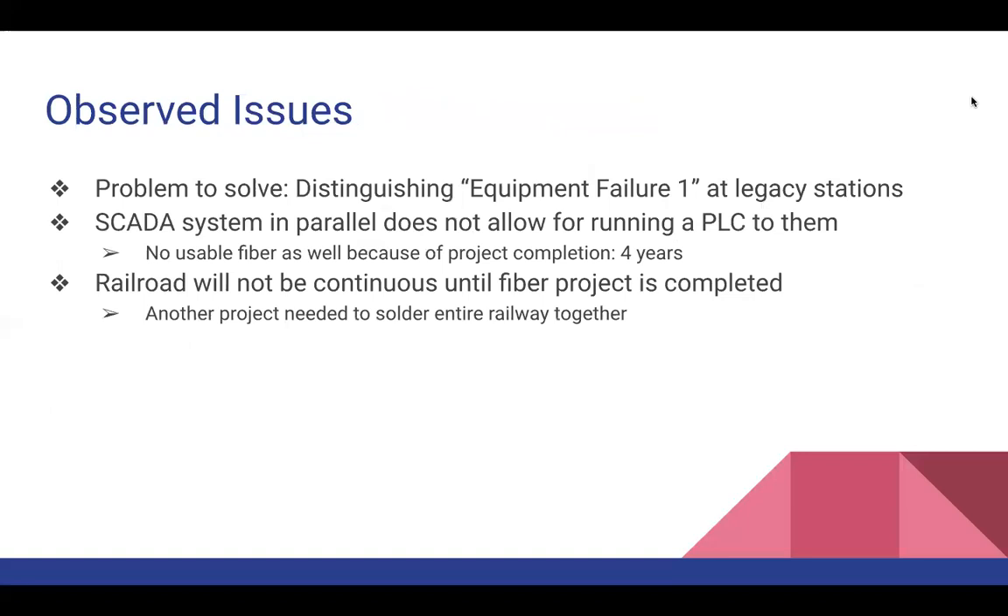Some observed issues: how do we resolve the 'equipment failure one' output of the SCADA system and distinguish what failed and the severity? The SCADA system was wired entirely in parallel, which didn't allow for running a PLC. There was also no usable fiber at that time, as that project is estimated to take about another four years to complete. The railroad not being continuous eliminated our initial idea of using the railway as a direct communication medium. Re-soldering the entire railroad after the fiber is built is scheduled to take another five years — so we're looking at about nine years before that would be a possibility.